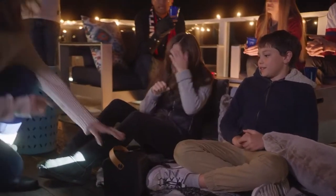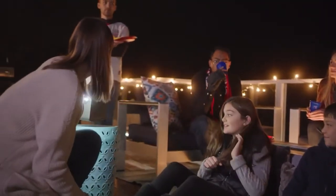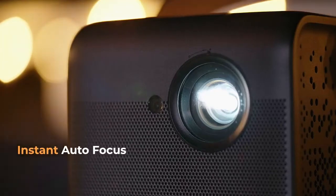Accidents happen — no big deal. Just place the 4Movie Dice back up and the instant autofocus adjusts the sharpness automatically.